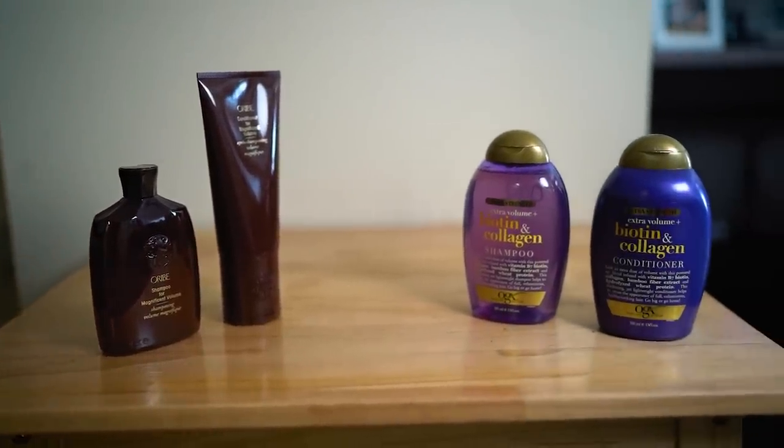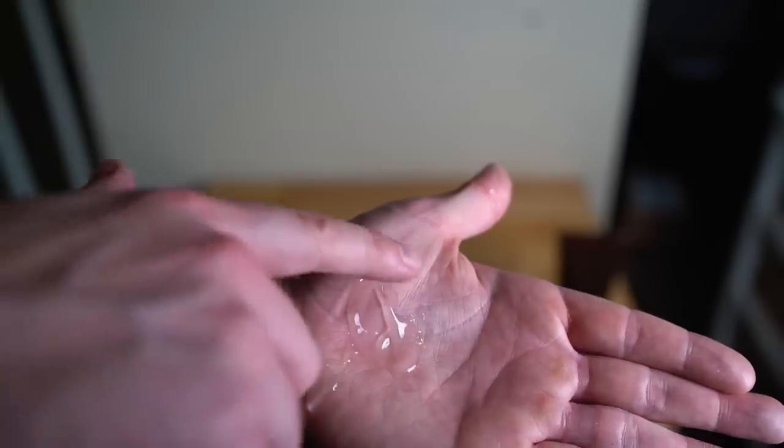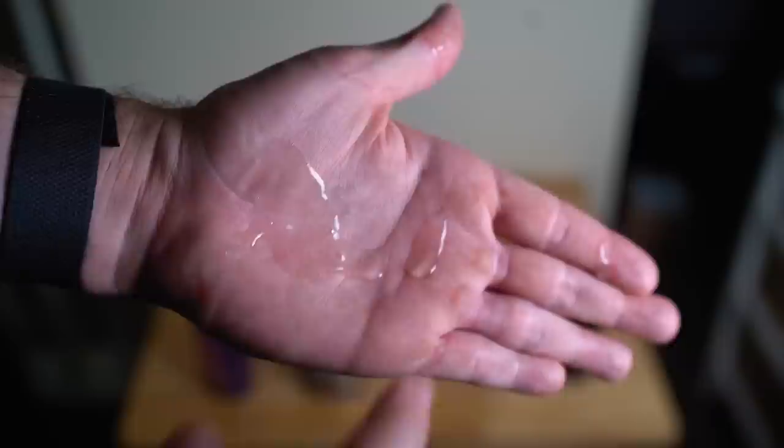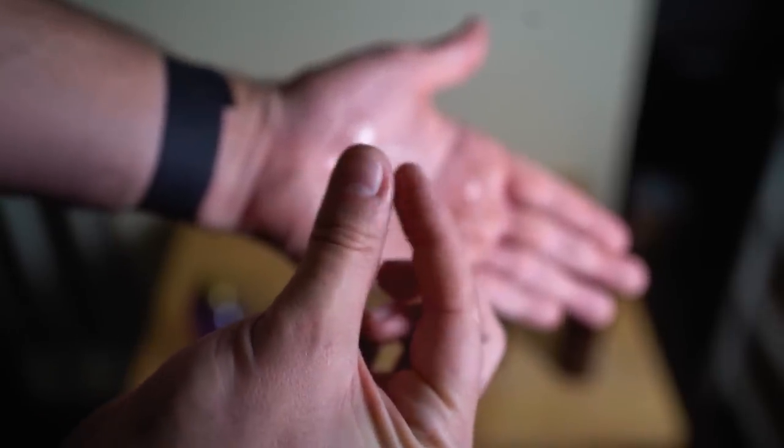Before the use test, I want to look at how the actual products feel to the touch. The OGX shampoo in my hands feels very sticky — almost like honey. It's quite thick and viscous. The Oribe, on the other hand, is thick as well but doesn't feel quite as sticky. I don't know how I feel about using such a sticky shampoo on my hair, but we'll see. Just from the look and feel perspective, the Oribe feels much nicer to the touch. Any chemists watching can let me know if I'm correct in that assumption.